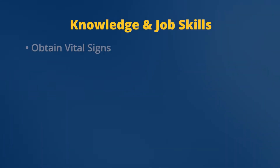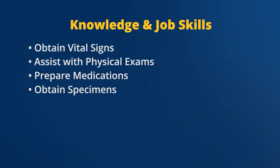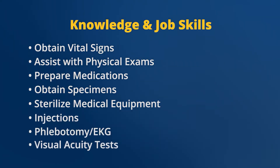Students who receive their clinical medical assistant training from WVJC will gain the knowledge and job skills needed to obtain vital signs, assist with physical exams, prepare medications, obtain specimens, sterilize medical equipment, and perform injections, phlebotomy, EKG, and visual acuity tests.